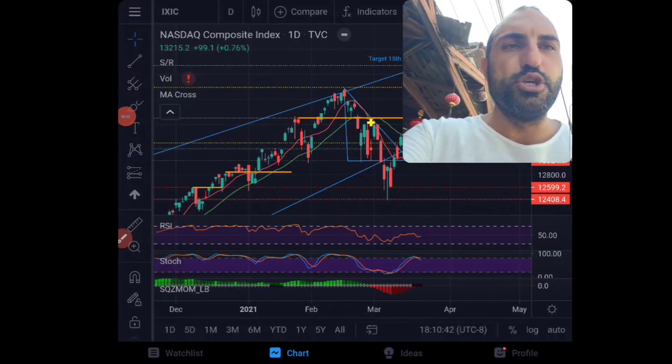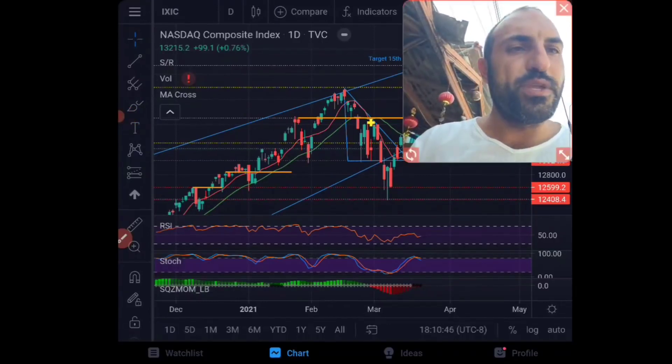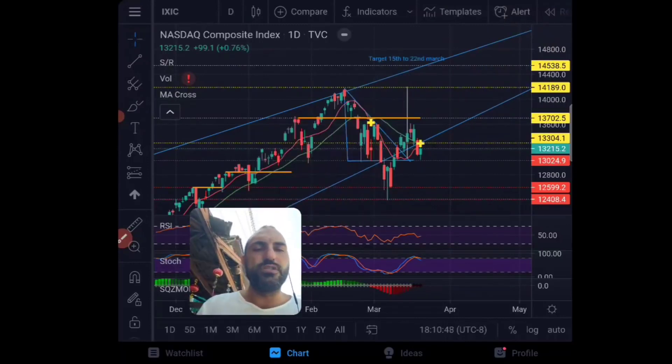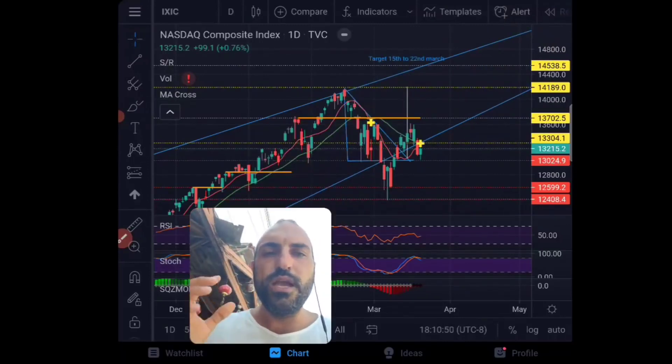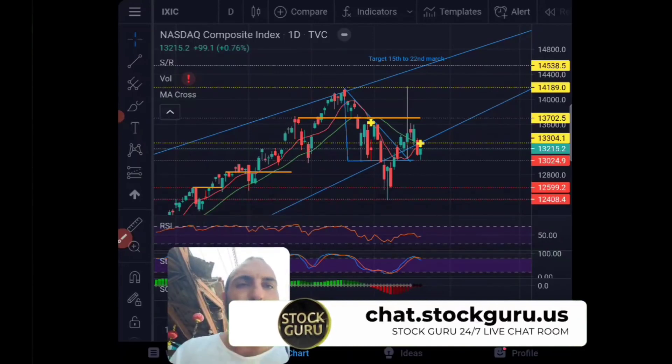Hello stock gurus and welcome to another episode. I was just on the beach swimming and now I'm having breakfast, but I wanted to make a quick video because a lot of the students in the chat room — we have a chat room, join us at chat.stockguru.us — were asking me about what this meant.